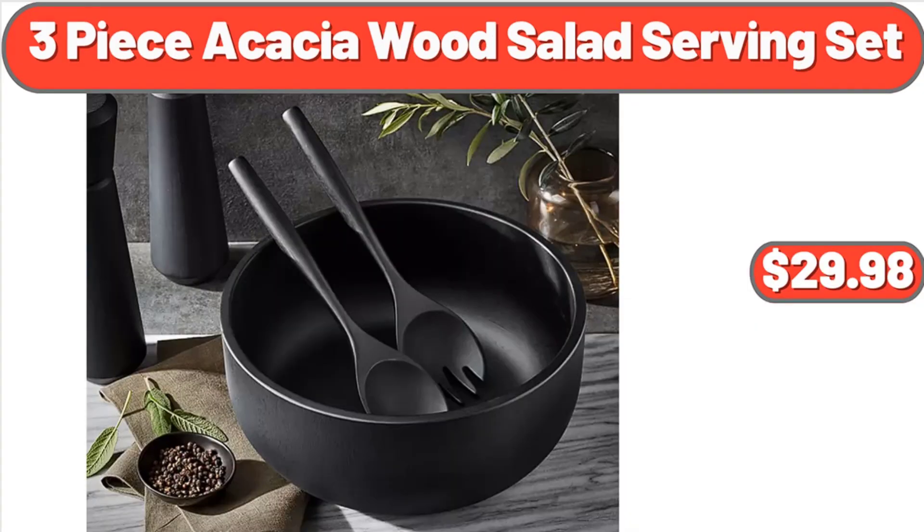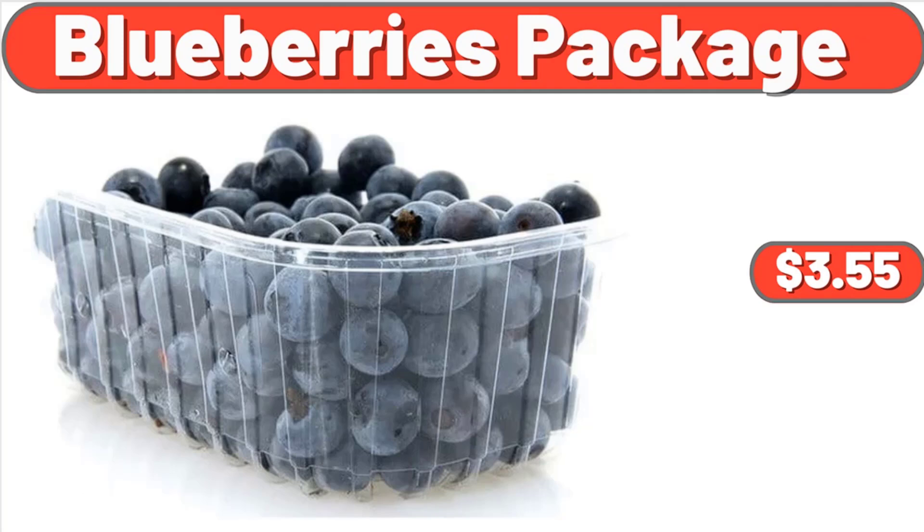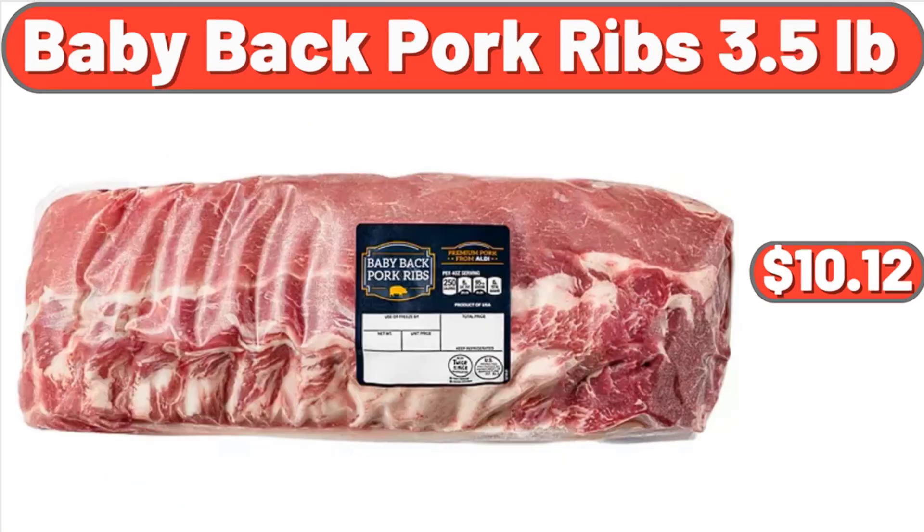3 Piece Acacia Wood Salad Serving Set, $29.98. Blueberries Package, $3.55. Baby Back Pork Ribs 3.5 Pounds, $10.12.